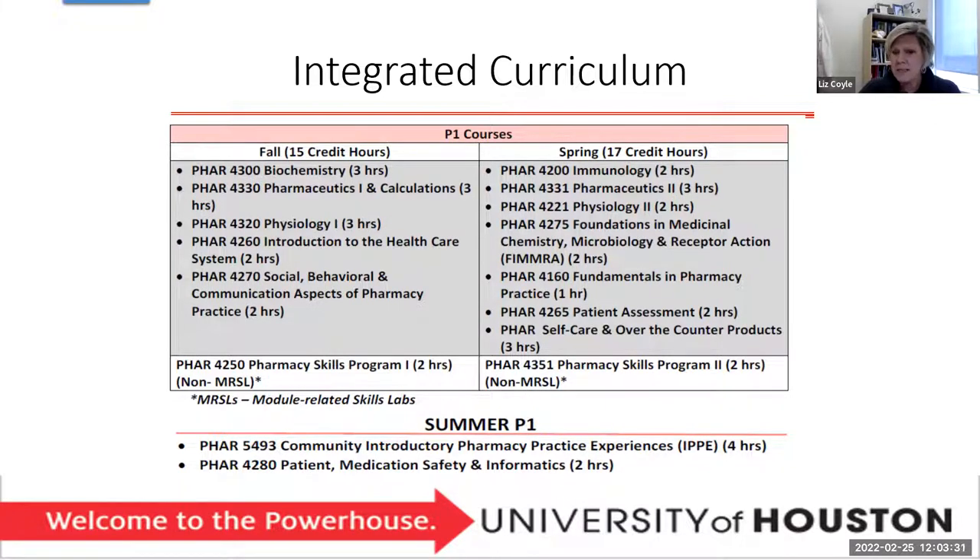We also have Foundations in Medical Chemistry, Microbiology, and Receptor Action — we call it FEMRA. That really introduces you, brings you from organic chemistry into medicinal chemistry, into what pharmacology will be, and gives you a foundation in microbiology. We do some of the laws, fundamentals of pharmacy practice, patient assessment and self-care — where you get that feeling of being a pharmacist. How do I assess a patient? How do I apply patient assessment and choose from self-care and over-the-counter products? Between your first and second year you do your first introductory pharmacy practice experience in the community.